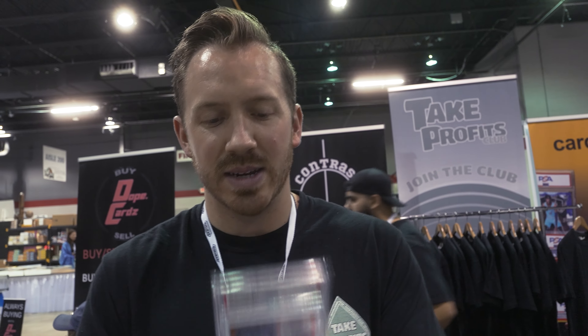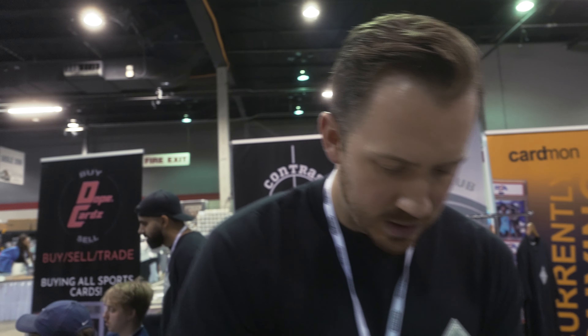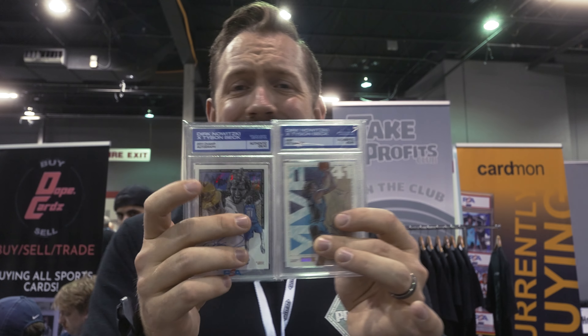Two Brees Hall cards — one PSA 9, both to 50. Case hit: Tom Brady Nuclear, PSA 10. Two Dirk Nowitzki Tyson Beck autos. I usually do not buy these Tyson Beck autos, but these were disgusting.